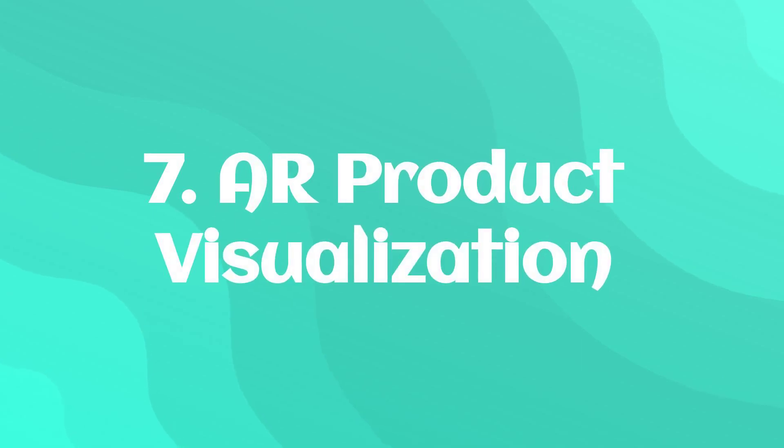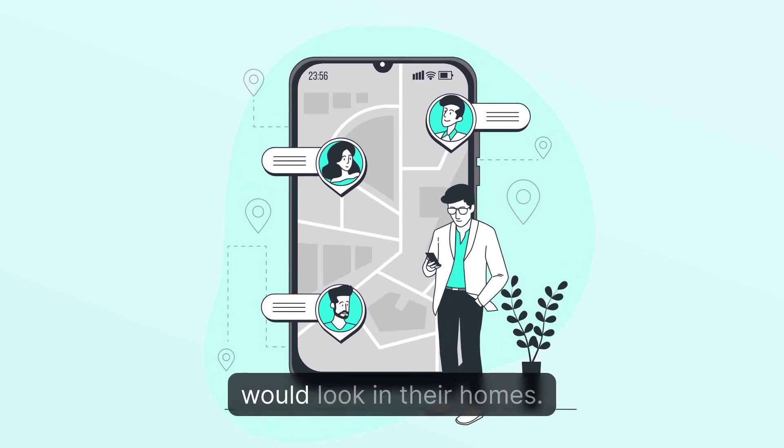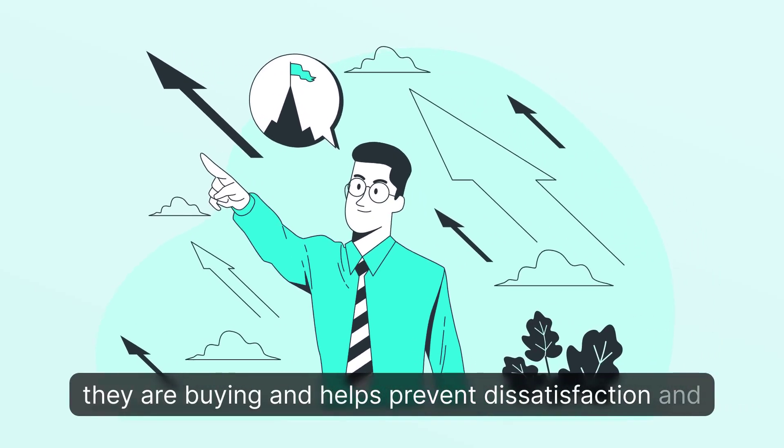7. AR Product Visualization: An AR app that allows customers to see how products like furniture or clothing would look in their homes. This provides a more realistic view of what they are buying and helps prevent dissatisfaction and returns.